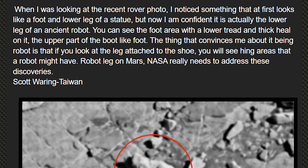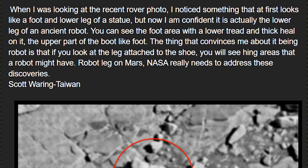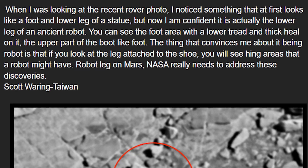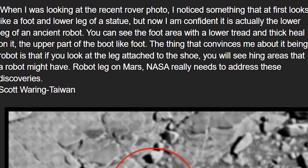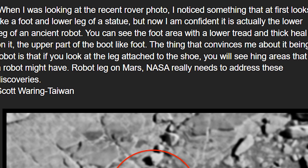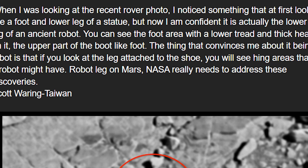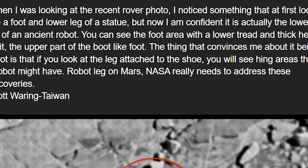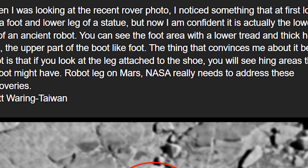'When I was looking at the recent rover photo, I noticed something that at first looks like a foot and a lower leg of a statue. But now, I am confident it is actually the lower leg of an ancient robot. You can see the foot area with a lower tread and the thick heel on it, the upper part of the boot like the foot. The thing that convinces me about it being a robot is that if you look at the leg attached to the shoe, you will see hinge areas that a robot might have. Robot leg on Mars — NASA really needs to address these discoveries.'